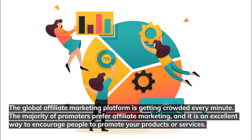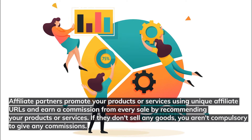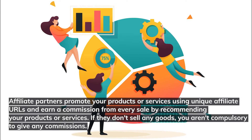Affiliate marketing is an excellent way to encourage people to promote your products or services. Affiliate partners promote your products or services using unique affiliate URLs and earn a commission from every sale by recommending your products. If they don't sell any goods, you aren't compulsory to give any commissions.